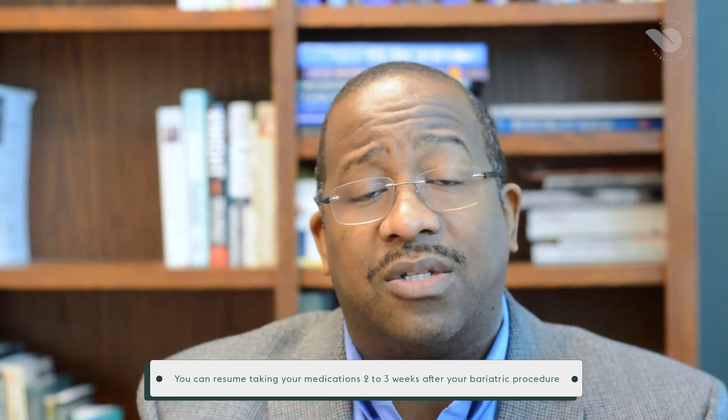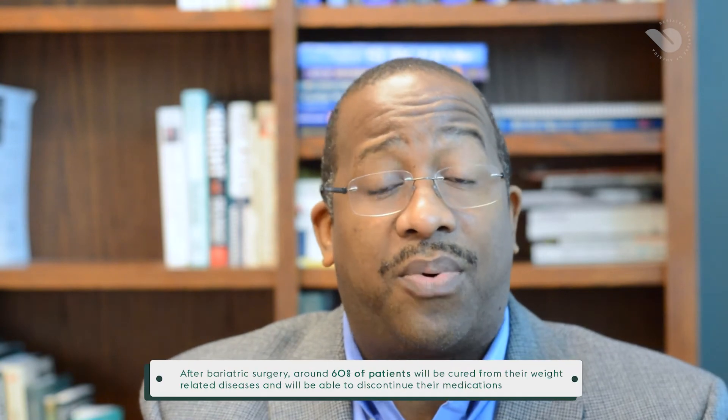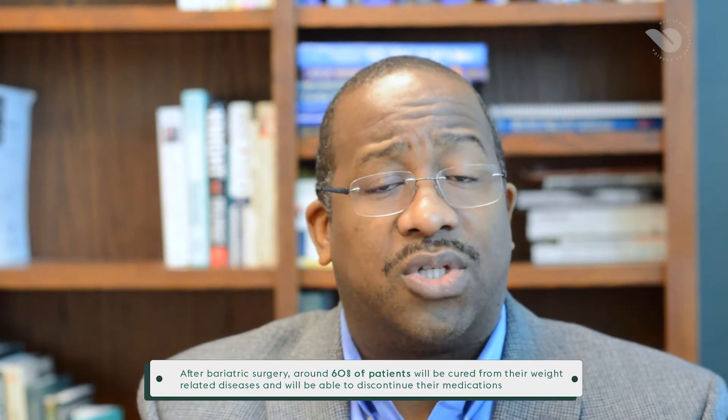For specific medications related to diabetes — one of the first ones — as you start losing weight and your diabetes gets better, you may find that your medications may be too strong and they may need adjustments. We really recommend you go through your primary care to make those adjustments. Same thing for your hypertensive medication. For individuals that are on three or four medications, those will need to get adjusted as you lose weight.